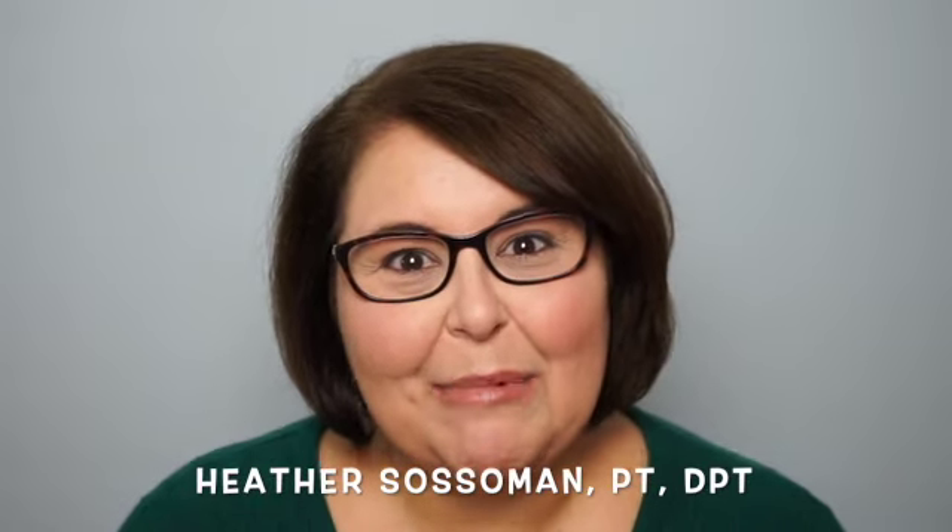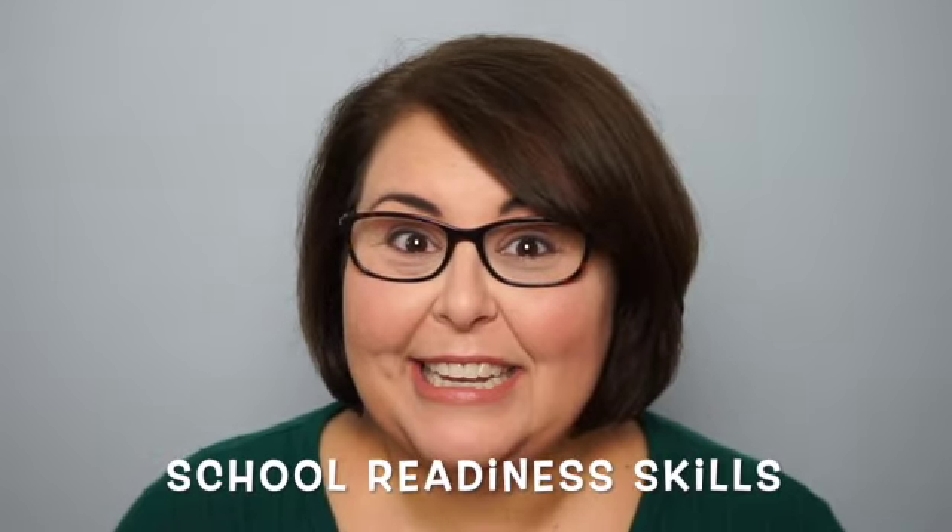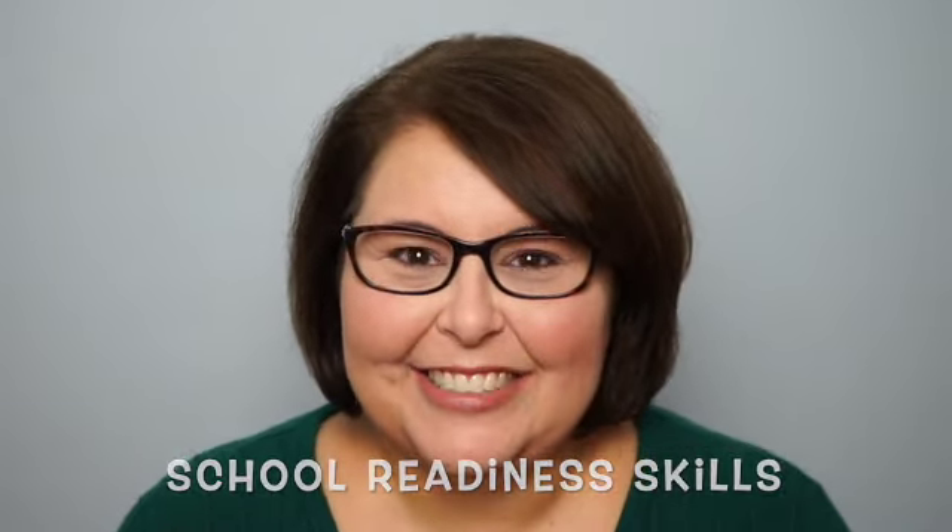Hi everyone, and welcome back to Pediatric Therapy Essentials. My name is Dr. Heather Sossaman, and I'm a pediatric physical therapist. In this week's episode, we're going to be talking about my top 10 school readiness skills with a twist, so stick around.